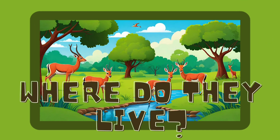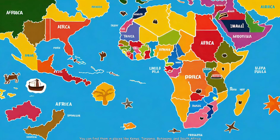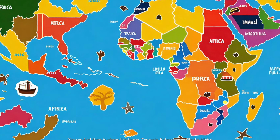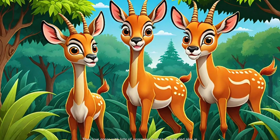Where do impalas live? Impalas live in the savannas and grasslands of Africa. You can find them in places like Kenya, Tanzania, Botswana, and South Africa. They love areas with lots of grass and bushes to hide and play in.